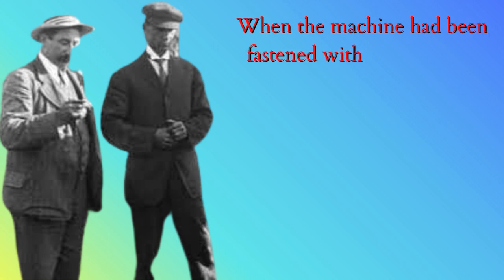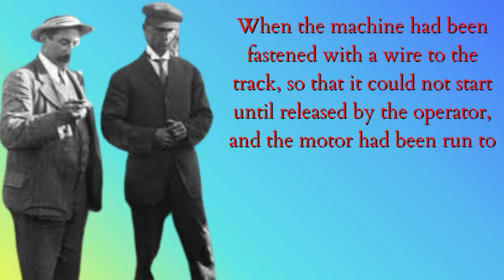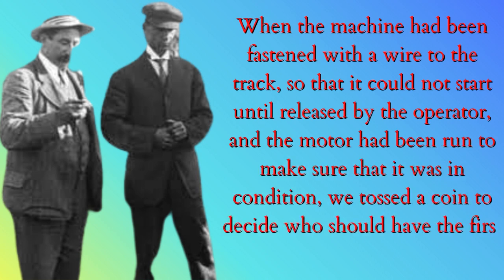When the machine had been fastened with a wire to the track, so that it could not start until released by the operator, and the motor had been run to make sure that it was in condition, we tossed a coin to decide who should have the first trial.